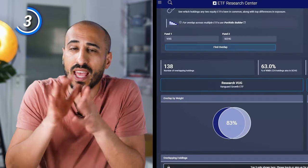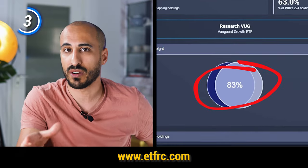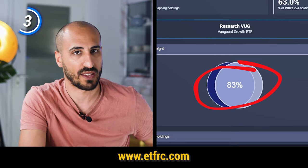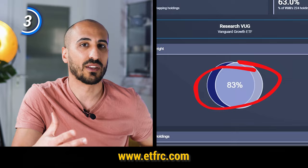VUG and SCHG are really similar ETFs. Both are focused on the growth sector and both are heavy in information technology, which has been the strongest sector — at least until the next crash. SCHG is a bit more diversified with 250 holdings, which is a really sweet number for an ETF. By checking the overlap through ETF Research Center, there is an 83% overlap by weight between the two ETFs, so if you buy both, you're not really adding much value over buying just one.